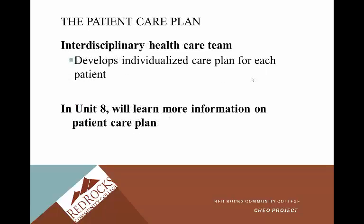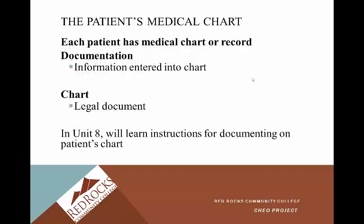The patient care plan: the interdisciplinary healthcare team develops an individualized care plan for each patient. In Unit 8, we're going to learn more about the patient care plan — it's used all the time and it's very important. The patient's medical chart: each patient has a medical chart or record containing documentation. Information is entered into the chart, and the chart is a legal document.